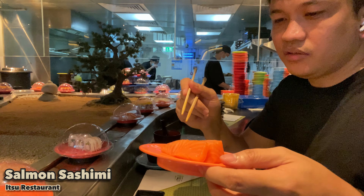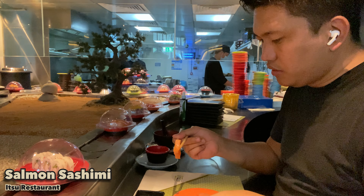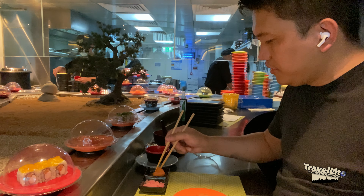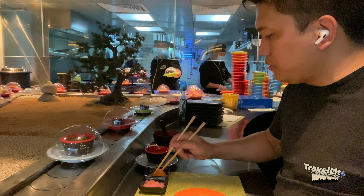Next is salmon sashimi, and this is how I eat it — I dip it in the sauce mixture of wasabi and soy sauce.